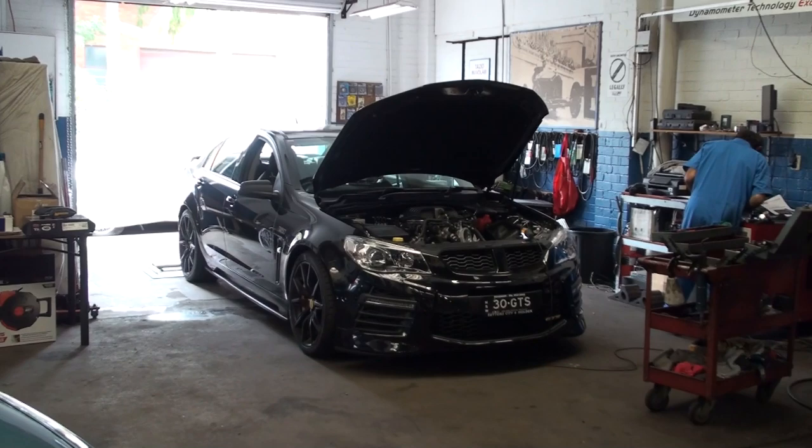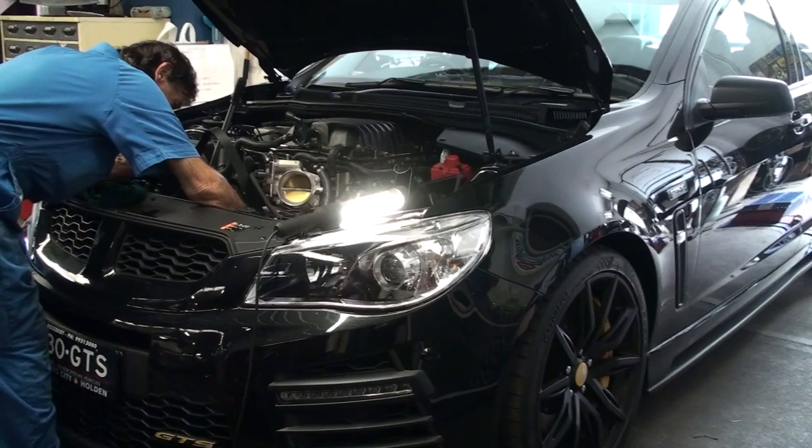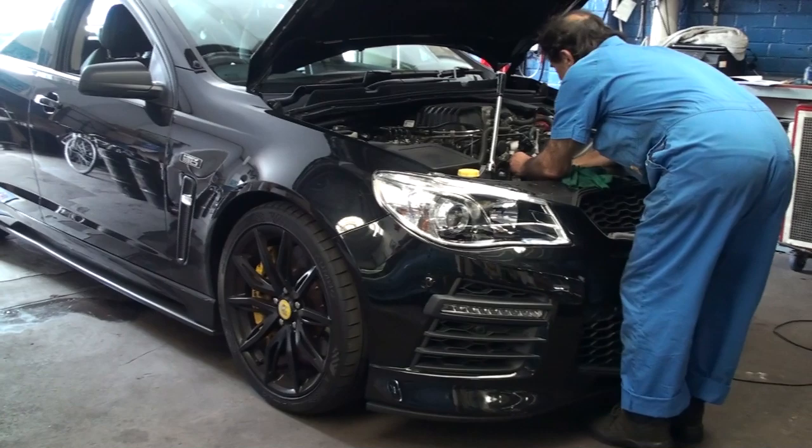We should mention the car that's over there briefly — it's a Gen F GTS. So what's going on with that car today? At the moment we are putting in a stage 2 upgrade kit, which involves a small supercharger pulley, a solid coupling on the LSA, as well as the air box and the tube.